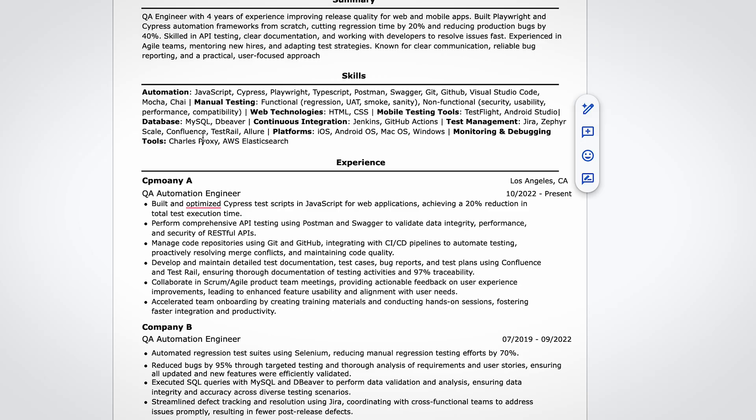Notice how the skills section is grouped by categories: automation, manual testing, web technologies, mobile testing, and tools. That structure makes it much easier for recruiters and ATS systems to scan through quickly. The next section is experience — probably the most important part.